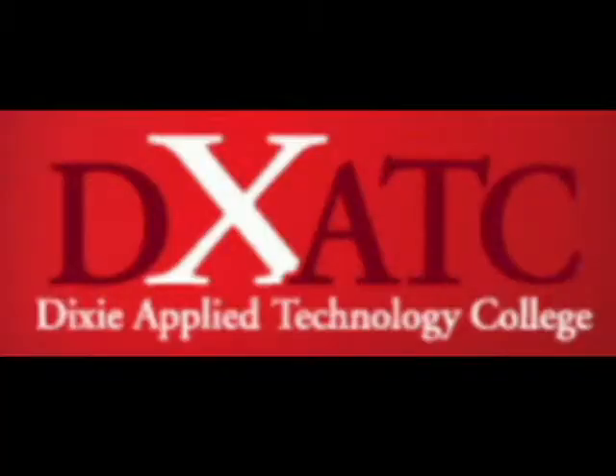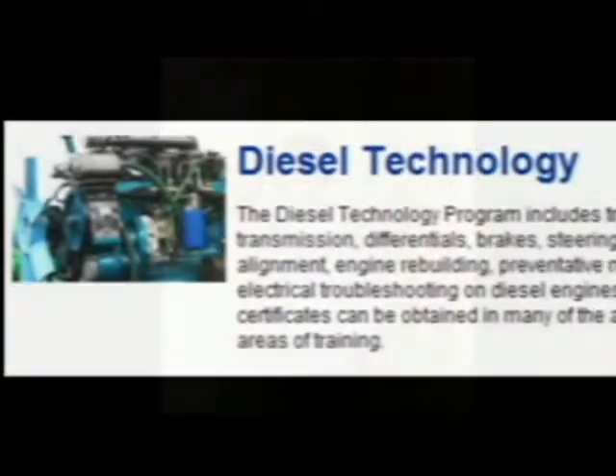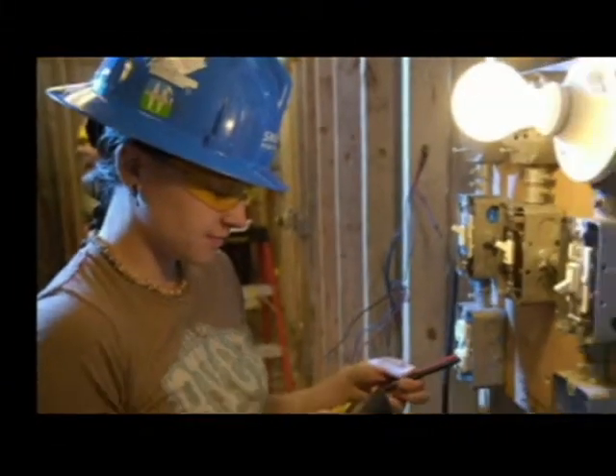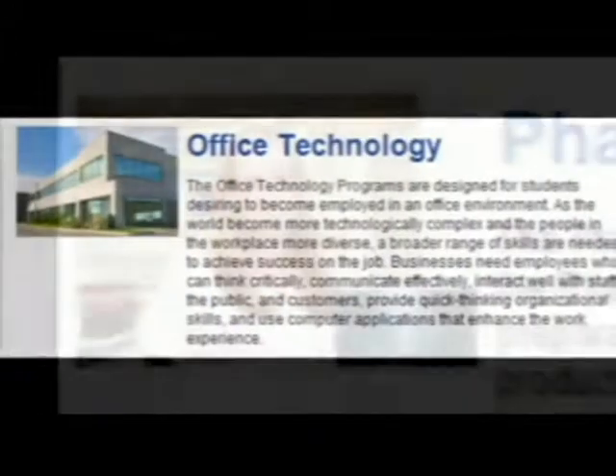We also have some concurrent enrollment options available through DxATC. These options do not have a GPA or ACT requirement, so any student may participate in these programs. DxATC offers programs in carpentry, diesel mechanics, drafting, medical assisting, insurance billing and transcription, electrician, plumbing, pharmacy tech, and office technology. Please discuss these programs with your counselor.